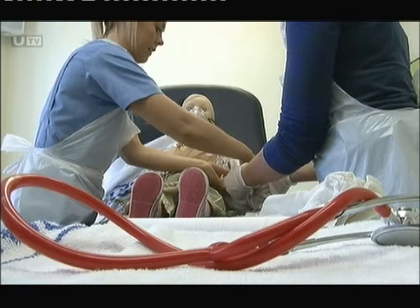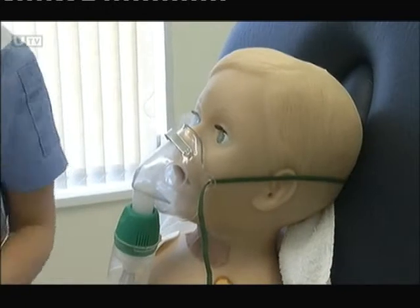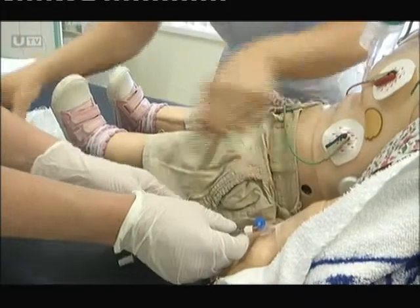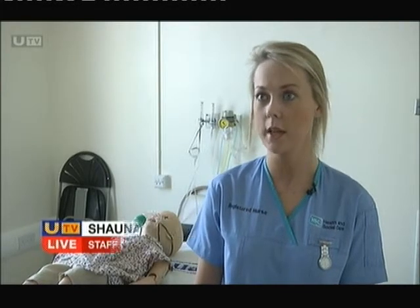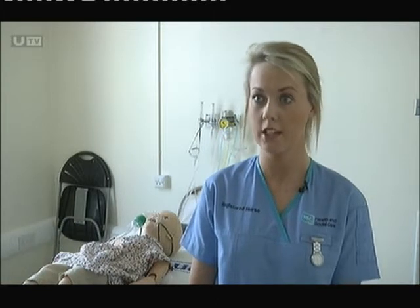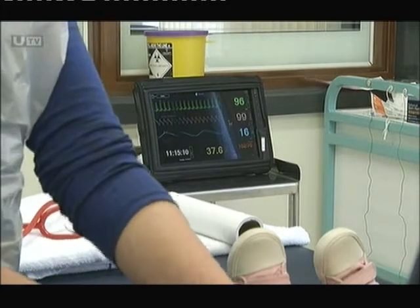We'll treat this sim baby as a real life baby — it breathes and coughs — and they're very beneficial I feel for both the nurses and the doctors. It also makes us work as part of the team, it gives them an insight into a real life situation and how difficult it can be sometimes in doing blood samples and giving nebulisers.